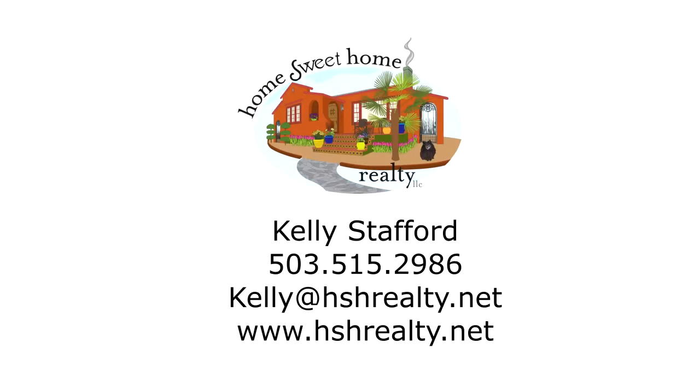This is just a preview — there's so much more for you to see. To schedule your own personal tour, please contact Kelly Stafford with HomeSuite Home Realty at 503-515-2986.